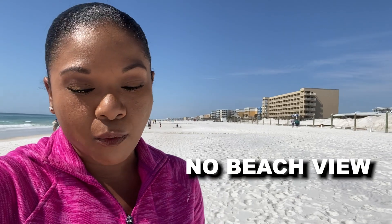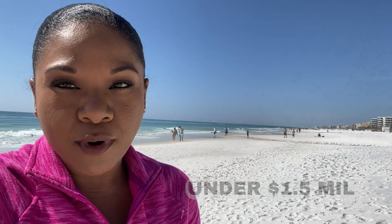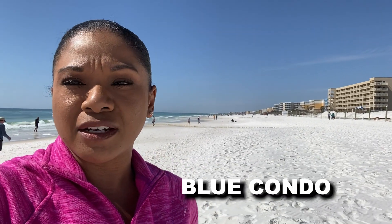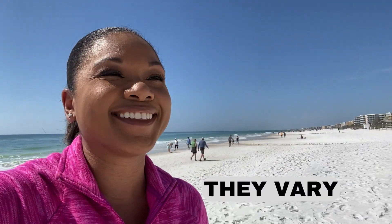Some of these condos don't necessarily have a beach view or water view, but you're still walking distance. The most expensive condo on the market right now is just under $1.5 million — it's a four-bedroom condo. That particular condo doesn't even have a beach view, but it's right by the pool. I believe it's in Blue Condo. So you can see the price ranges on Okaloosa Island vary quite a bit.